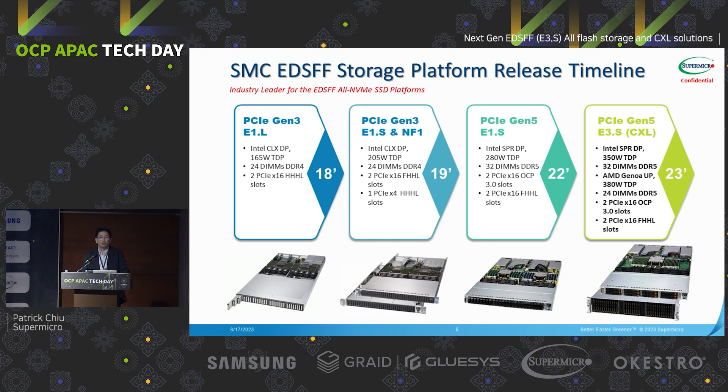In the last year and this year, Supermicro continues to support EDSFF form factors with PCIe Gen5 versions. Last year we launched the Intel Sapphire Rapids dual socket E1S form factors, supporting up to 32 PCIe lanes, DDR5, and up to 624 E1S SSDs. This year we partnered with Samsung to launch new PCIe Gen5 E3 form factors, supporting both Intel Sapphire Rapids dual socket and AMD single socket Genoa, with up to 32 DIMMs for Intel and 24 DIMMs for AMD, plus more PCIe lanes and higher CPU TDP.